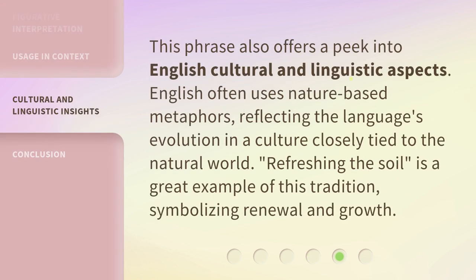This phrase also offers a peek into English cultural and linguistic aspects. English often uses nature-based metaphors, reflecting the language's evolution in a culture closely tied to the natural world. Refreshing the Soil is a great example of this tradition, symbolizing renewal and growth.